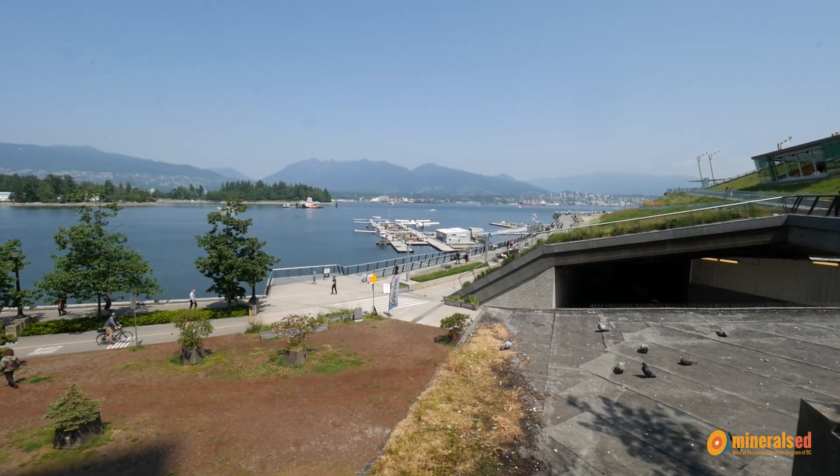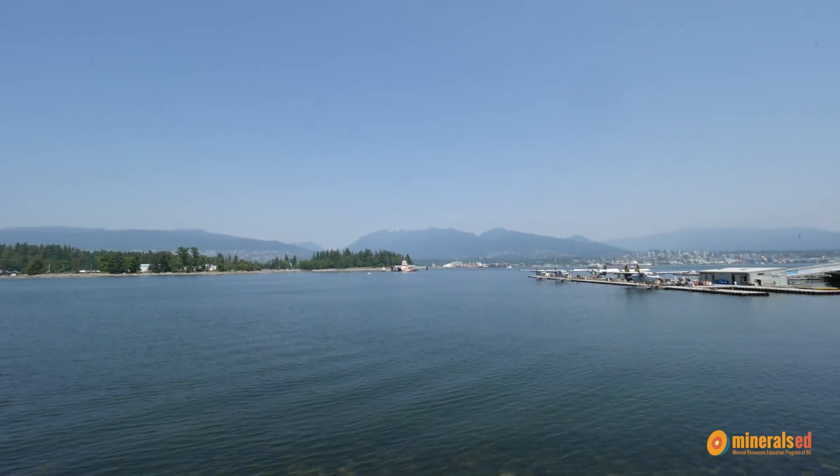Hi, my name's Lisa. I am a Community Outreach Coordinator at the Vancouver Fraser Port Authority. I'm here in beautiful Coal Harbour today and we're going to talk about how the port and the mining community connect.